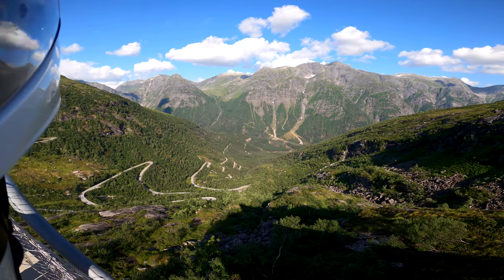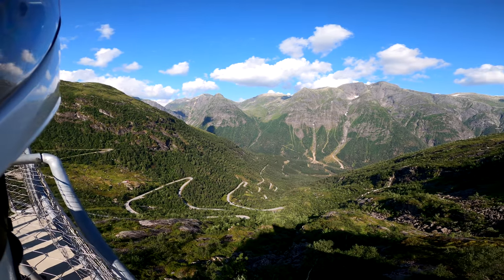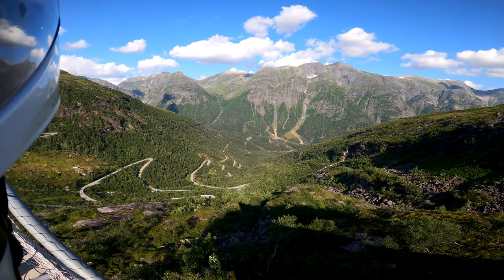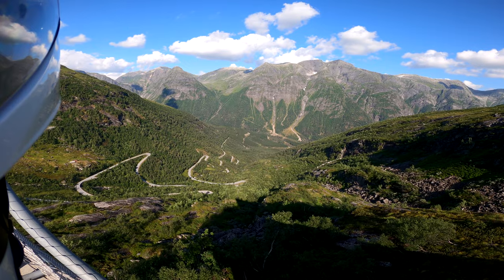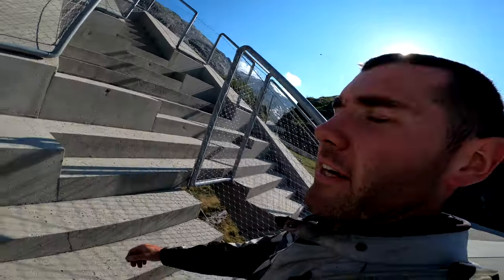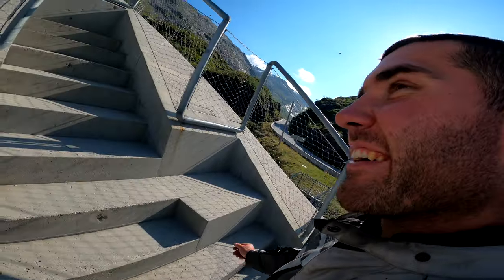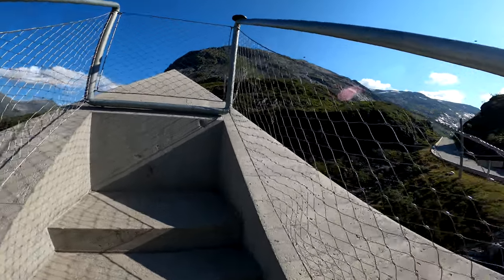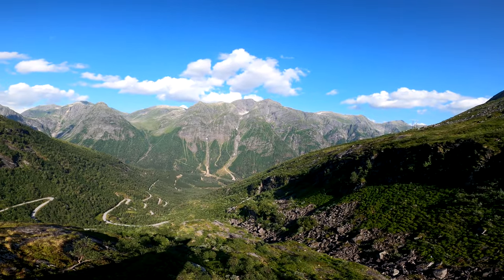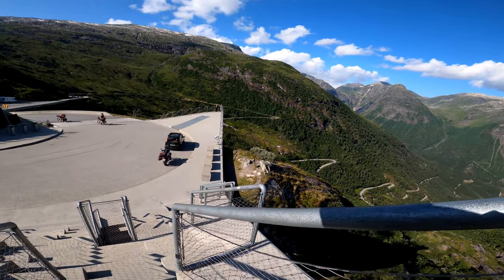And this is Gaularfjell. It's one of the 18 most magnificent roads here in Norway. It's windy, and there is an even higher viewpoint. We can take the stairs and go up. Oh, there is an eagle nest. The wind is so strong. And from here it looks like this.